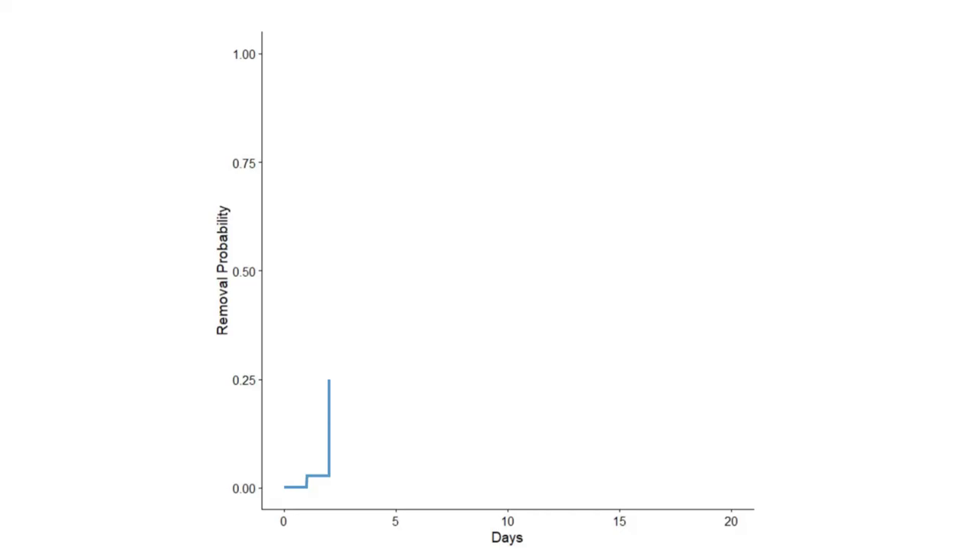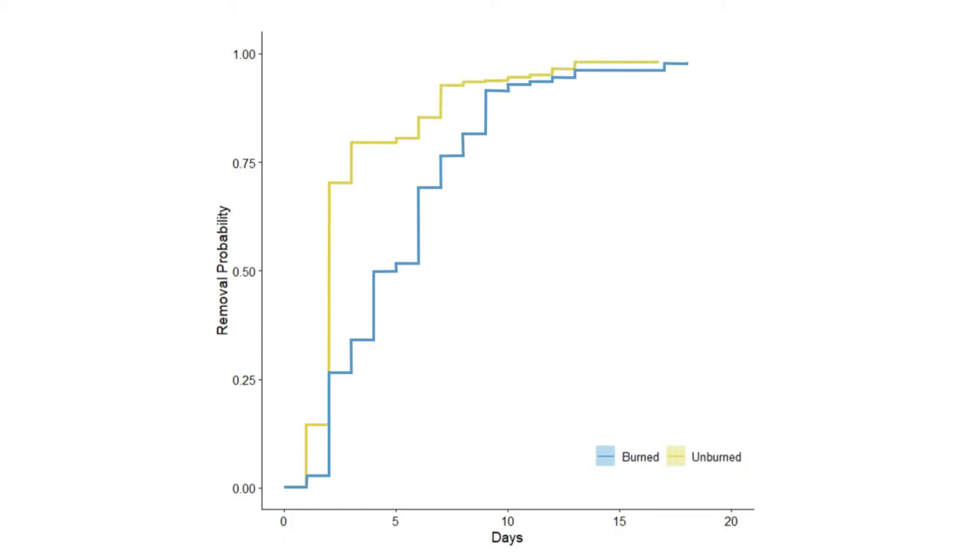At the end of the day, the burned acorns on average took longer to be consumed than the unburned acorns. By the end of the study, though, they were pretty much all removed.